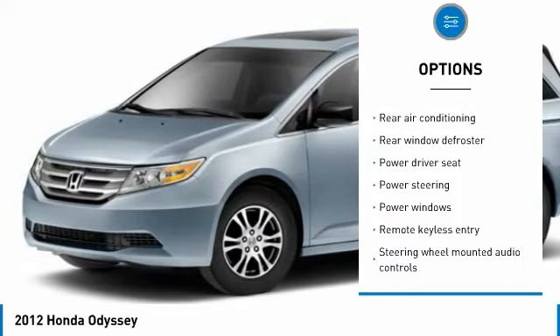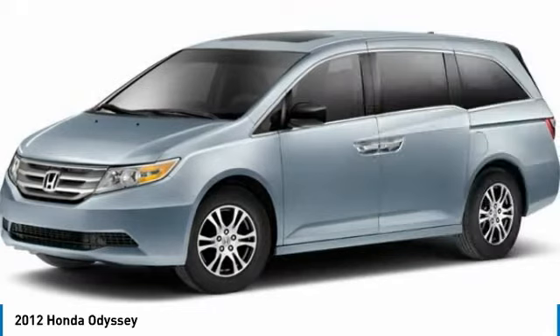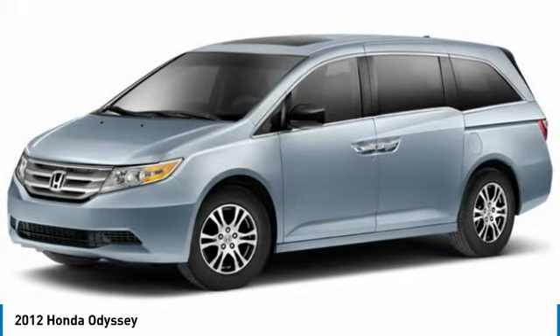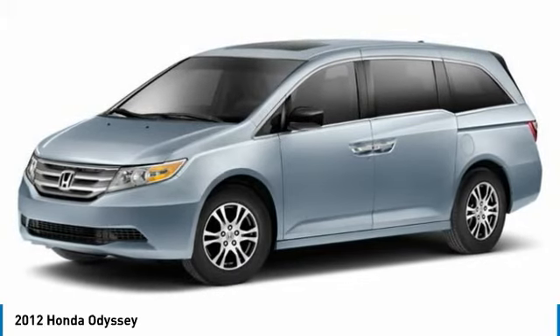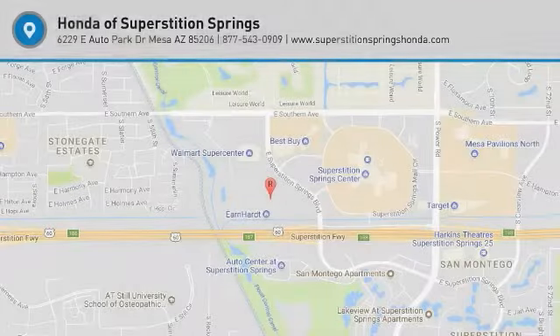Power windows, electronic stability control, security system, CD player, rear window defroster. Take this vehicle for a spin and see why so many shoppers are now proud owners.